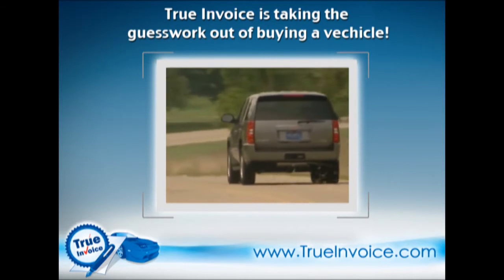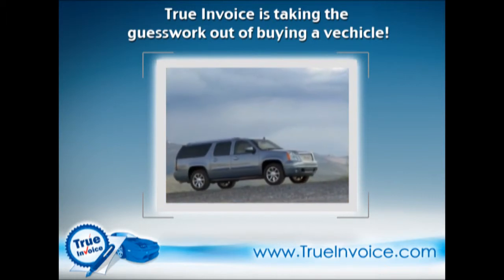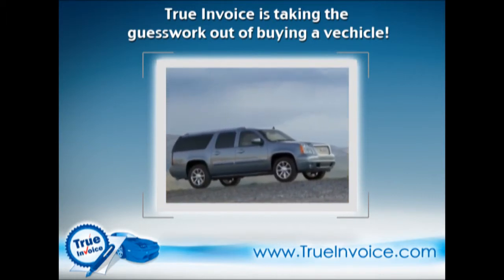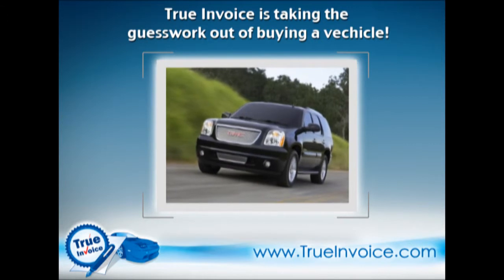Two-wheel drive Yukon Hybrids can get 21 miles per gallon in the city — a decent figure for any vehicle. Opt for the available four-wheel drive and it goes down to 20, but that's still respectable for a big SUV. Freeway fuel economy increases over the conventional gasoline versions are in the 25–30% range.